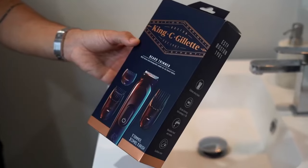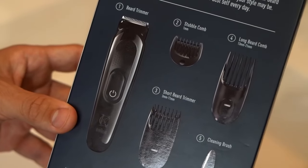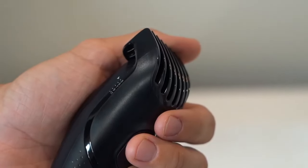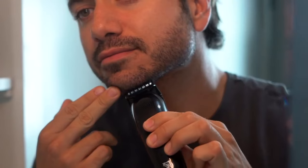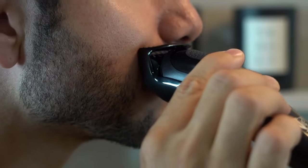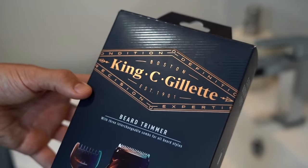I'm a big believer in making sure that you look good throughout the whole process, otherwise you're just not going to feel great and you're going to lose the motivation you need to grow your beard out. So keep it looking good by using the King C Gillette Beard Trimmer. It has three interchangeable combs for all beard styles, it's cordless, it's washable — all from a brand that you can trust. Gillette has been making incredible men's grooming products for a long time, and this collection is the only one named after the company's founder, King C Gillette. It is the best of the best.